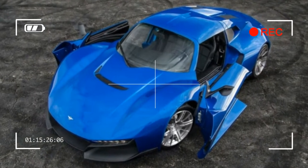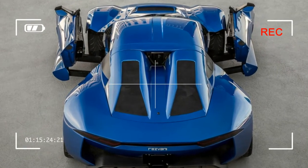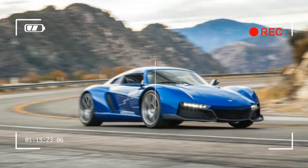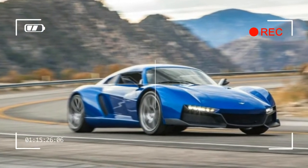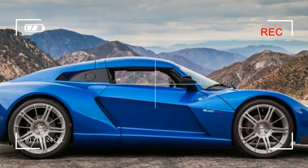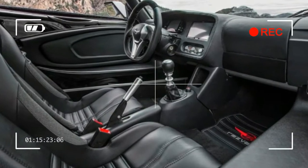You also have to step up to the Beast Alpha X if you want that svelte carbon fiber body — for a whopping $50 saving over the aluminum and composite skin on the standard car. If you build a Rezvani Beast Alpha X with all of the things that got us so excited to begin with, it's actually slightly more than the original $200,000 estimate.